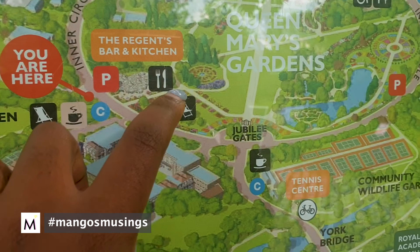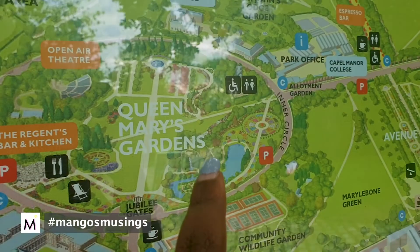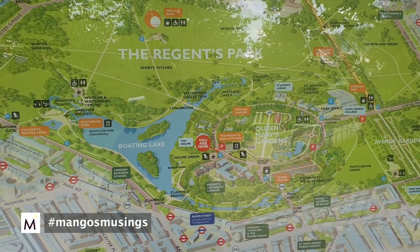So this is how big the place is. I'm now crossing over to the gardens — this is where the theatre is, and the rose gardens should be around here.